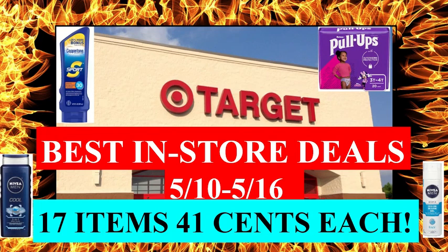Hi everyone, it's Rachel from JR Couponer and in today's video I'm going to be sharing with you guys the best in-store deals starting tomorrow, May 10th.